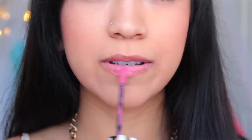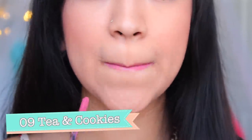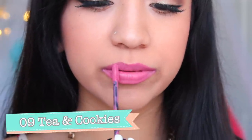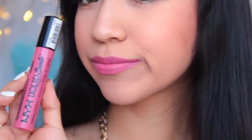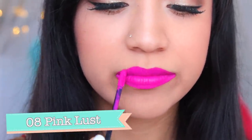This first cream lipstick is called Tea and Cookies. It's number 9 and it's kind of like a carnation color, almost reminds me of their Soft Matte Lip Cream in Milan. It's a very beautiful pink and it goes on very smoothly. I really like the texture of these lipsticks so far. The texture is very liquidy at first and then it dries.